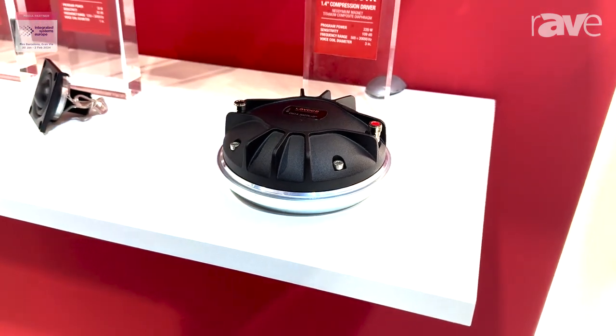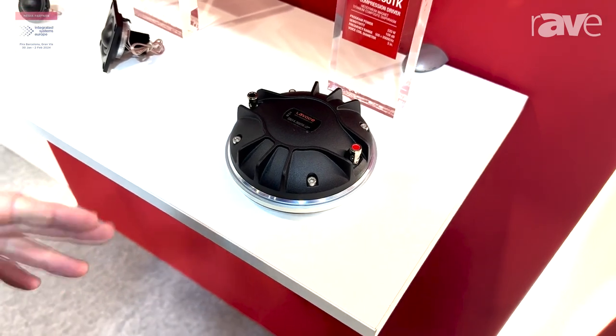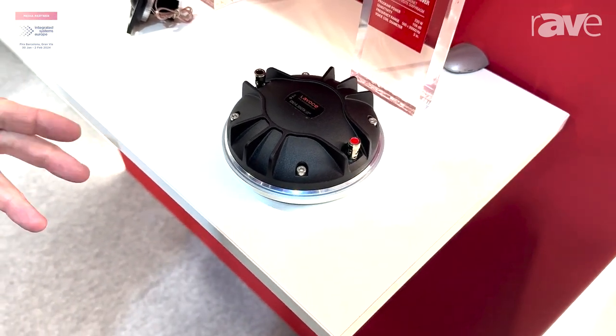The diaphragm on this has a titanium diaphragm with a polyimide surround, and we also do a version of this with one piece titanium.